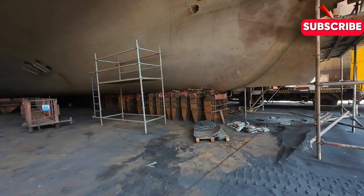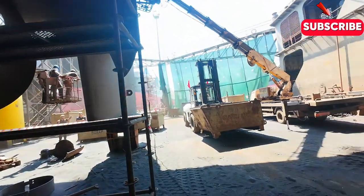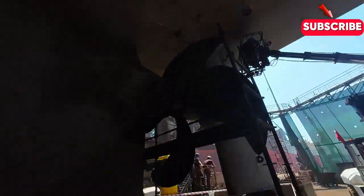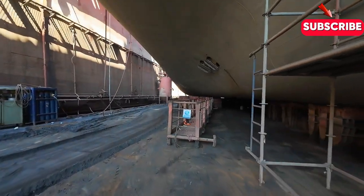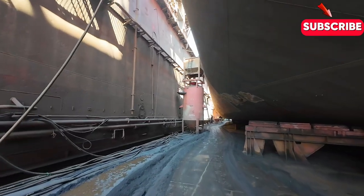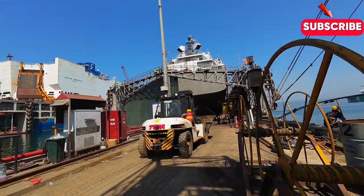Despite these challenges, shipyards continue to innovate and thrive. One area where we're seeing significant advancements is in the development of green technologies — shipbuilders are experimenting with alternative fuels, wind-assisted propulsion, and hull designs that reduce drag and increase efficiency. Another area of innovation is in the use of digital technologies, with shipyards embracing digital twinning, artificial intelligence, and augmented reality to streamline operations, improve safety, and enhance the overall quality of their vessels.